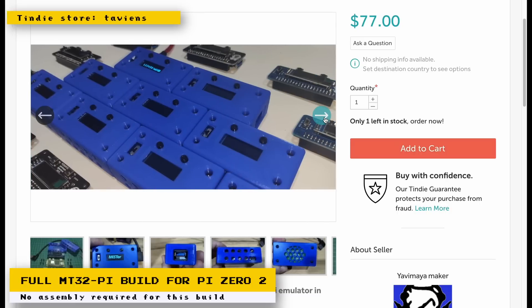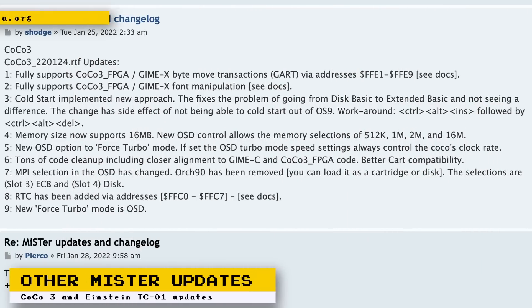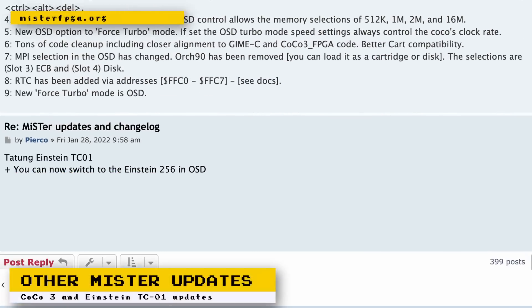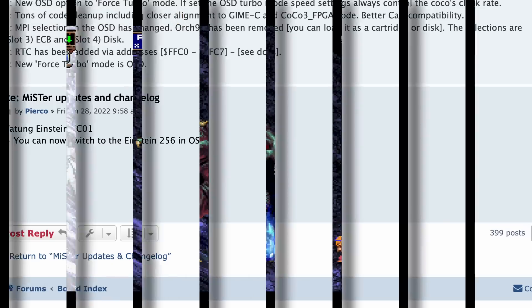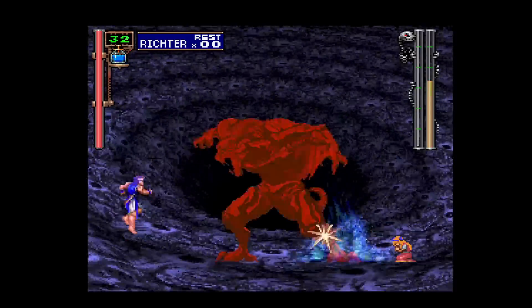Here are some other quick MiSTer-related updates. The CoCo 3 core has been getting a lot of updates lately, and a notable update is that it now supports memory sizes all the way up to 16 megabytes. For those that don't know, the CoCo name is actually a nickname for Tandy's TRS-80 Color Computers. Another update is that the Einstein TC01 core has been updated to support its successor, the Einstein 256.